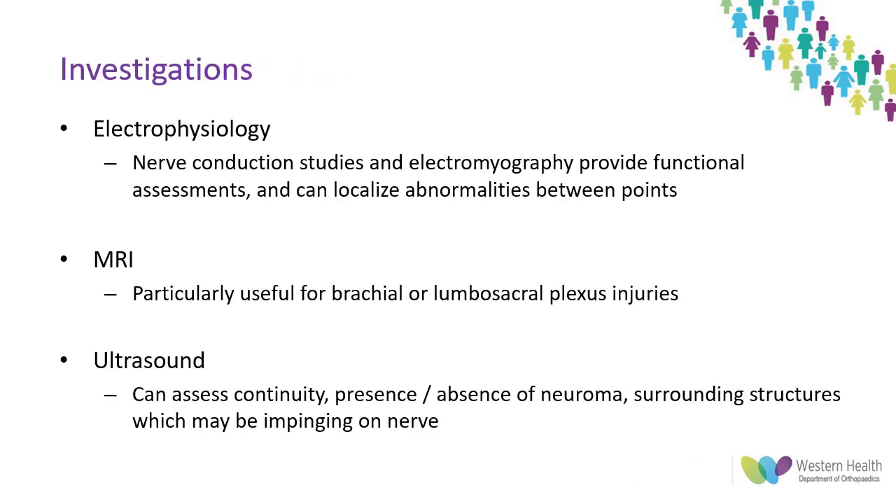After a detailed history and physical examination, findings should be supplemented with objective investigations. EMG and nerve conduction studies are useful and are the only functional tool other than clinical examination. However, they can take a minimum of two weeks to reach maximum diagnostic potential when Wallerian degeneration is complete. They're also uncomfortable due to their use of needles and may be slow to access in the public health care system.